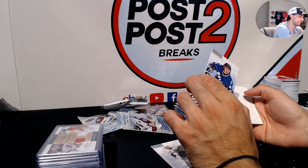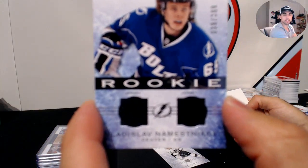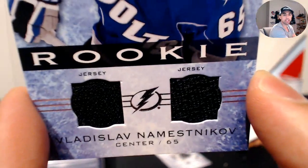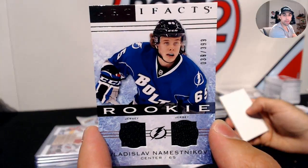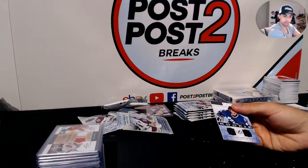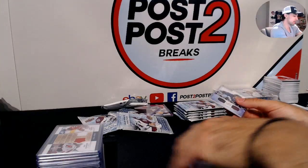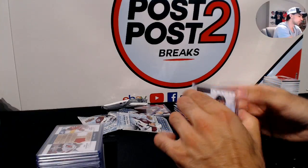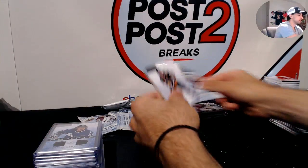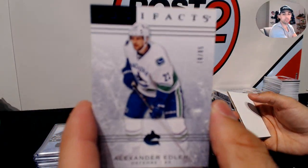Rookie jersey at /399 for Tampa Bay Lightning — Vladislav Namestnikov. Nice rookie hit for Tampa. Solid player — that was a big trade to the Rangers for him. Alex Edler out of 85 for the Canucks parallel.